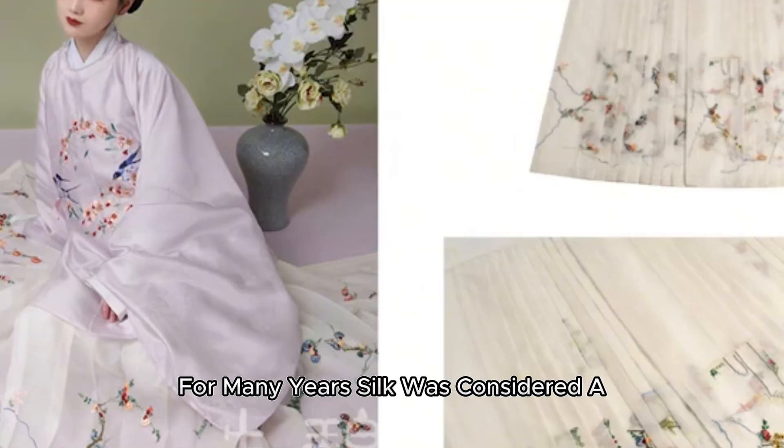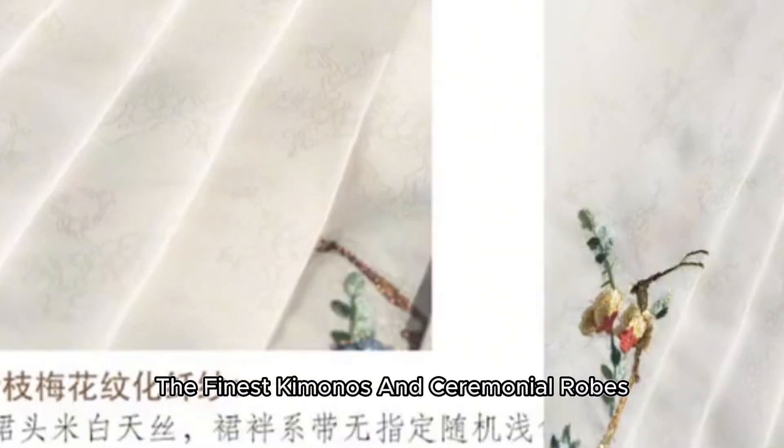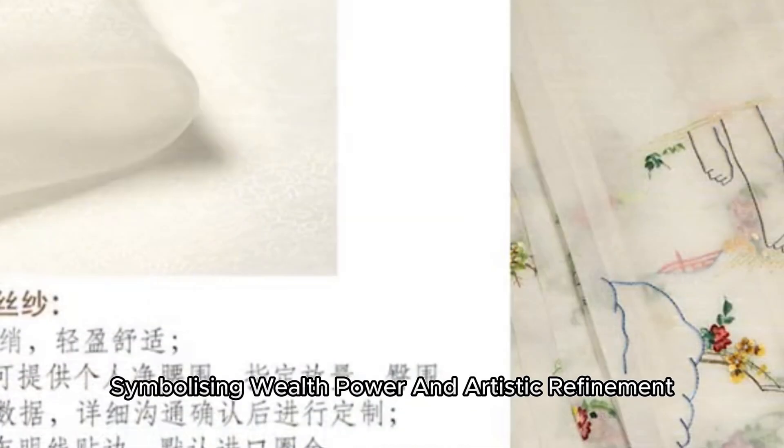For many years, silk was considered a luxury reserved for the imperial family and aristocracy. The finest kimonos and ceremonial robes were made from this exquisite fabric, symbolizing wealth, power, and artistic refinement.